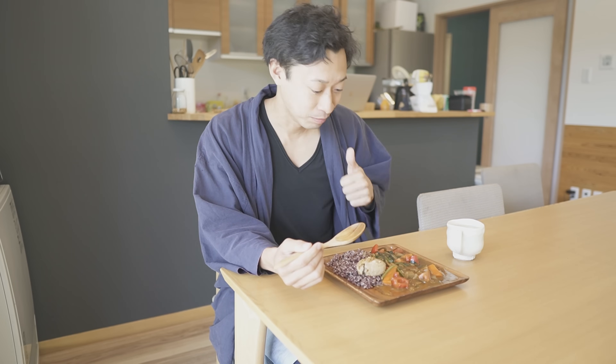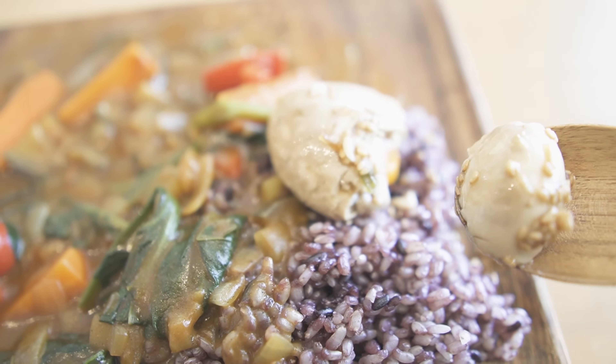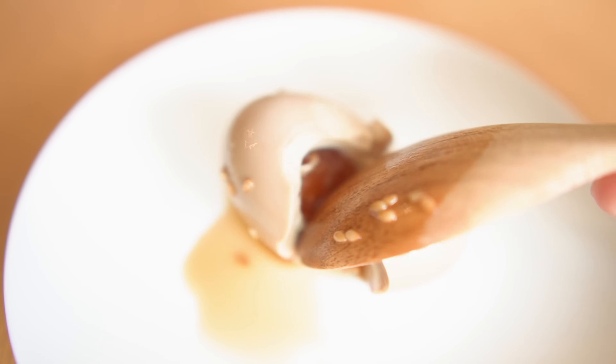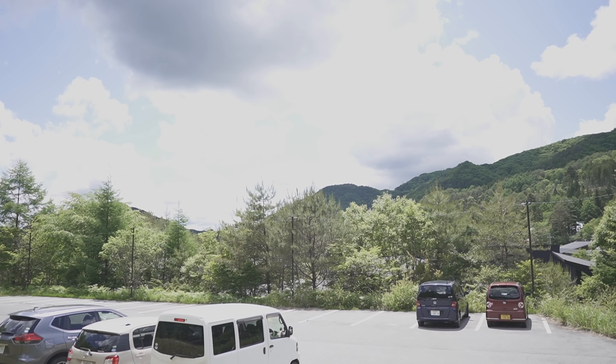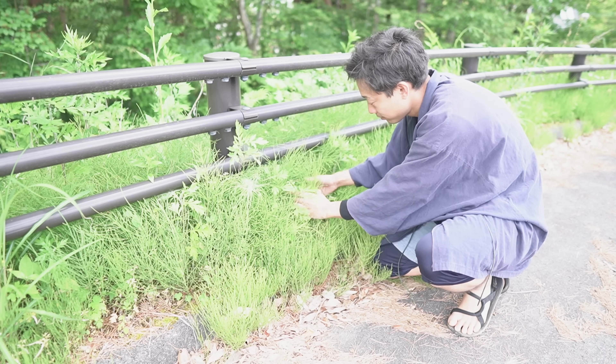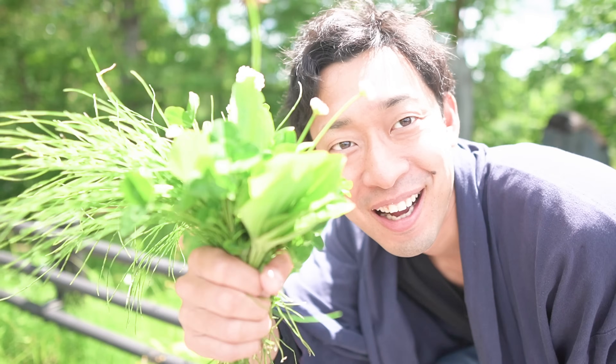I ate it for the first time today, and the yolk is soaked in the taste of soy sauce, and it's super delicious. Please look up this half-boiled deliciousness — drug eggs are highly recommended. This evening, I went to pick some wild weeds growing around my house. There are many edible wild weeds in Japan, and I'm gonna cook with them today.